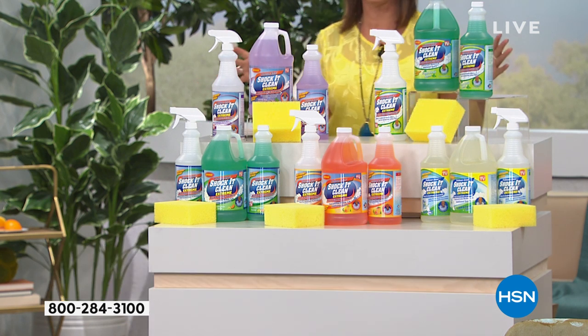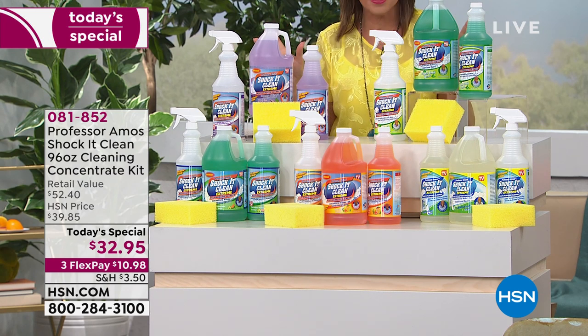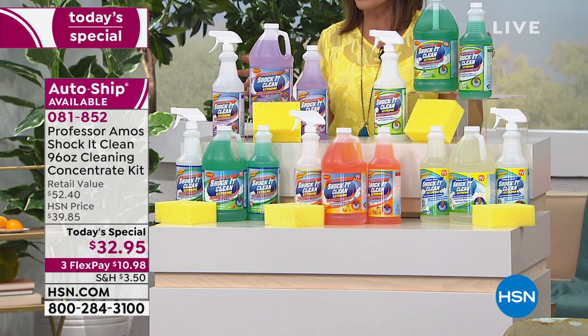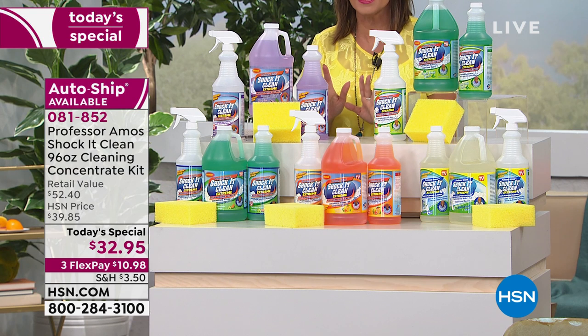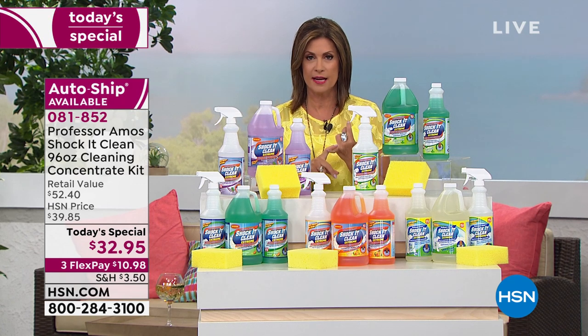When we talk about the biggest cleaning line at HSN — this is the biggest configuration we do for Shock It Clean, and this is the only time this year we're going to feature Shock It Clean Extreme as a today's special. This is your chance. You can sign up for auto ship — we've already sold out of the clean and fresh in single ship, but it's available in auto ship.